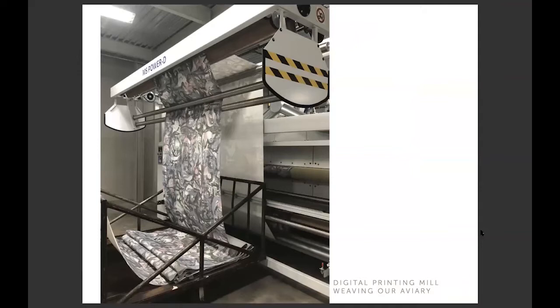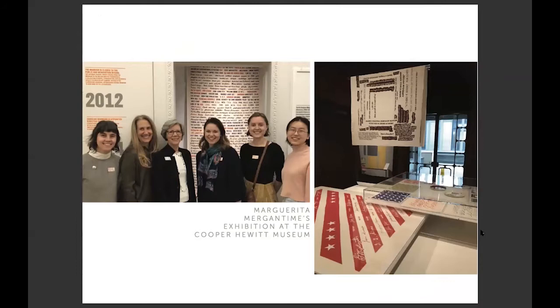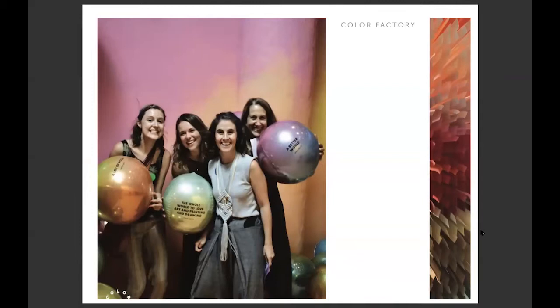This is when I visited a printing mill down south; they were weaving one of our digital prints called Aviary. We're always trying to go to museums about once a season. This is at the Cooper Hewitt, where we're looking at Margarita Mergentine's work — she was a designer in the 1930s. And then we went to the Color Factory in New York; if you haven't been, I'd recommend going when things reopen.